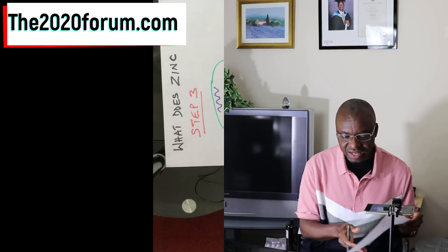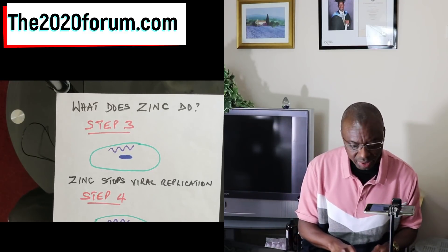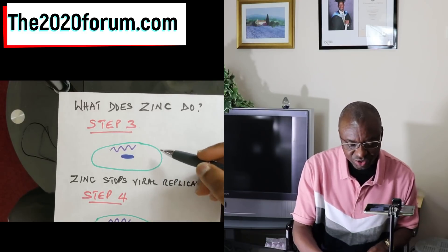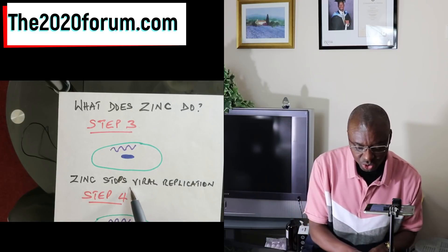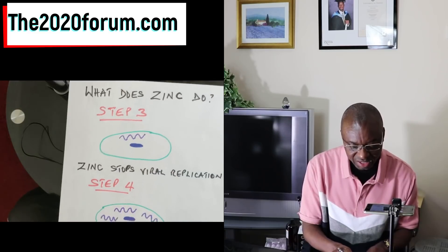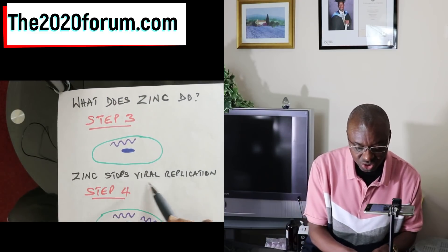Whether it's flu or coronavirus, this is how we become unwell. So looking at these graphics, how does zinc help us? What zinc does is it stops the progression from step three to step four — zinc stops the viral replication. Whereas in step three you've got one copy, in step four you'd have several copies — zinc stops that from happening. This is one way that zinc actually protects our immune system.